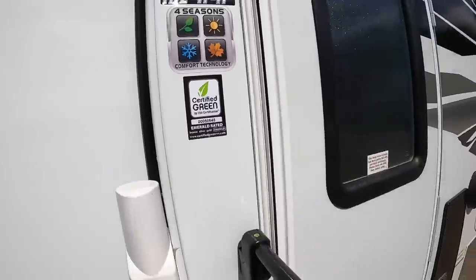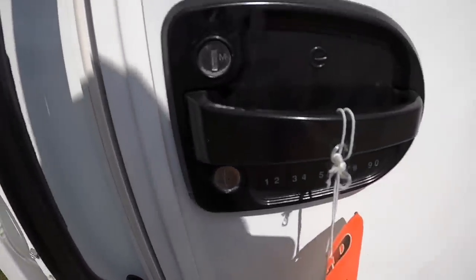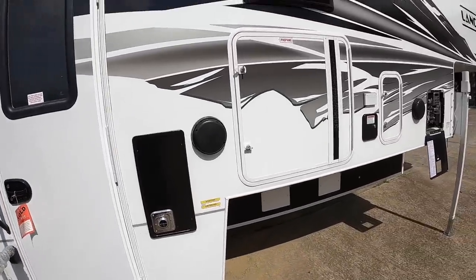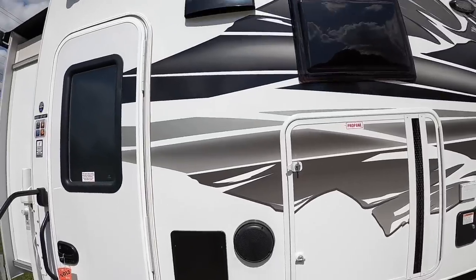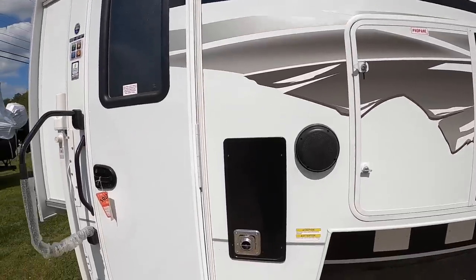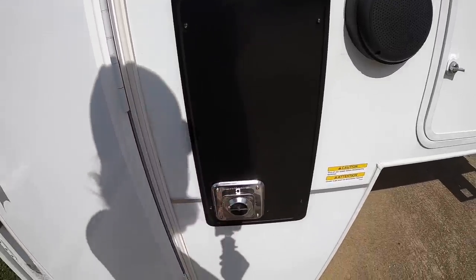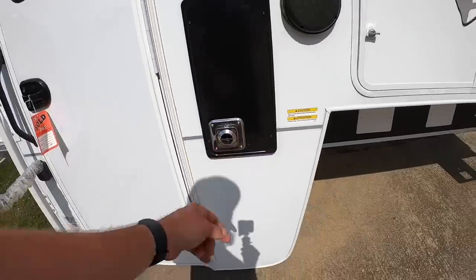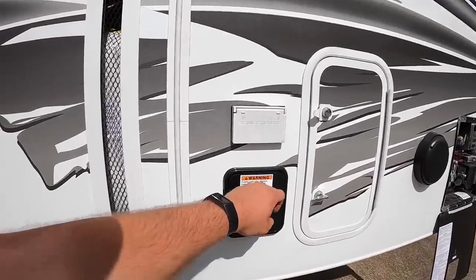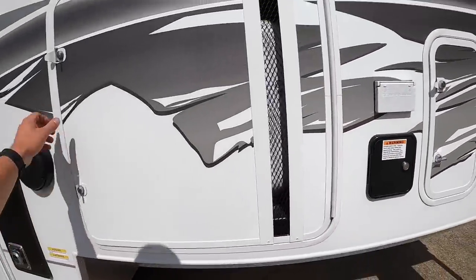We also have insulated door hatches with ducted heat to the compartments, and we're certified green. Keyless entry is now standard on all 2022 models. There's a little vent for the oven, the outdoor hand warmer — nice in winter, it's actually for the furnace — and outdoor speakers.